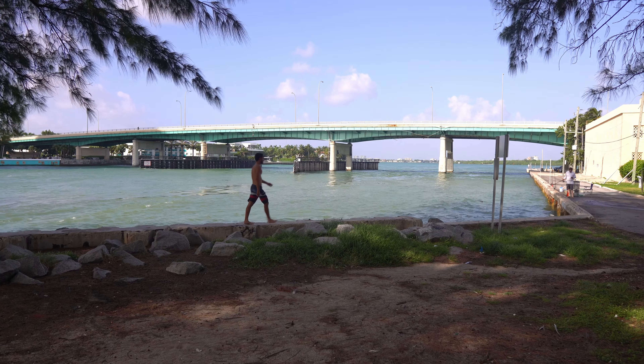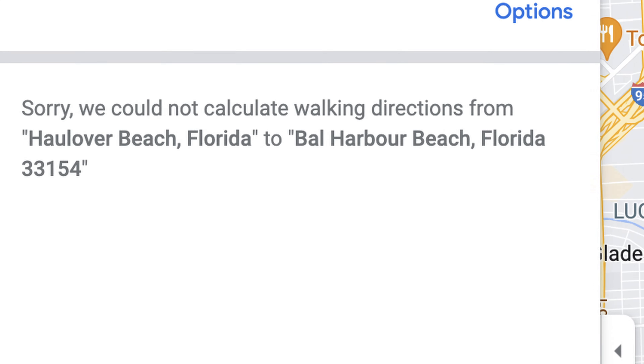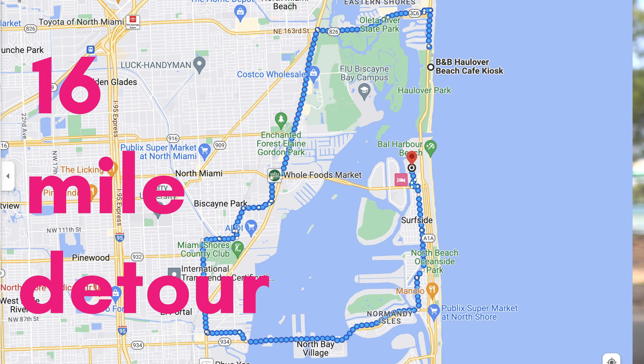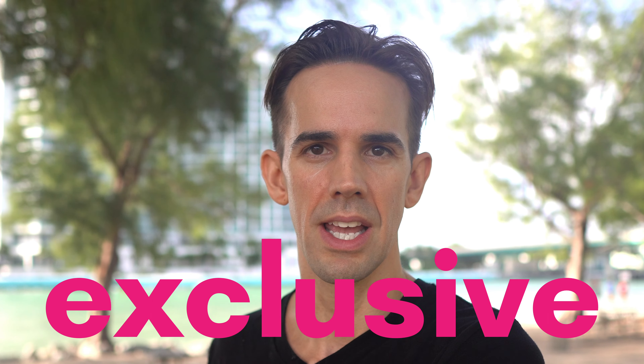Without sounding overly conspiratorial, I did find it odd that when I looked up walking directions from here across the bridge to Bal Harbour, Google Maps kept telling me it could not compute, or it was redirecting me through mainland Miami — a 16-mile detour. I couldn't help but wonder whether that had anything to do with trying to maintain Bal Harbour as an exclusive place.